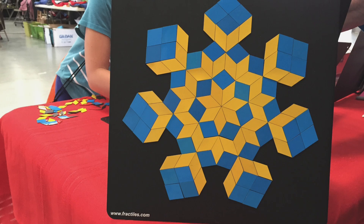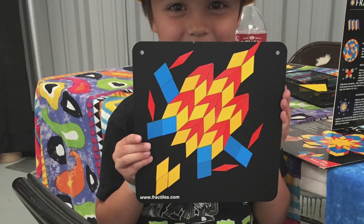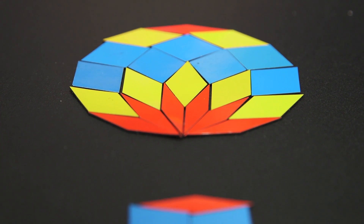Explore the beauty and symmetry of math as you create unique designs such as snowflakes, starbursts, 3D illusions, spaceships, or wherever your creativity takes you.